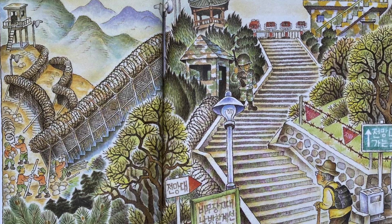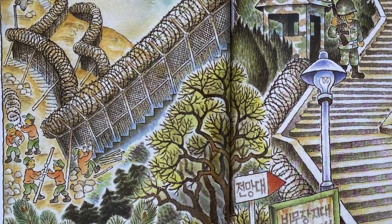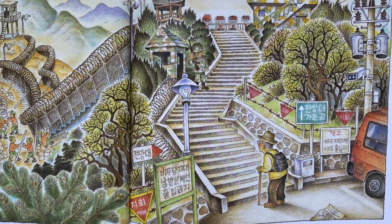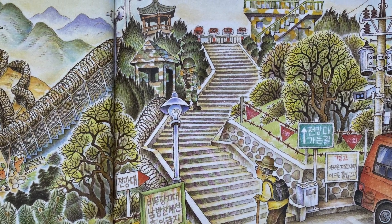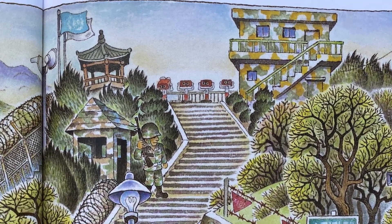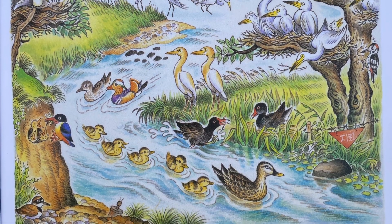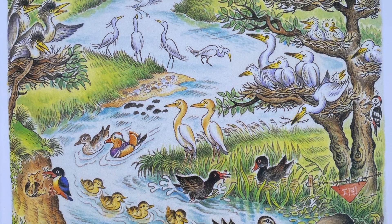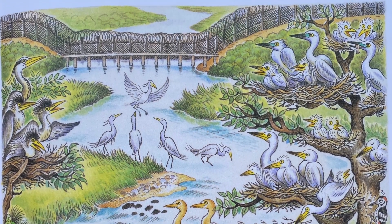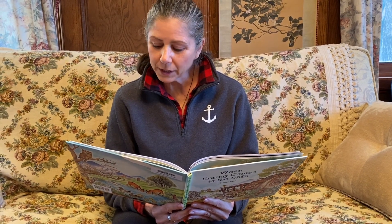When Spring Comes to the DMZ. Soldiers check the fence and fix the broken places. Grandfather climbs up to the DMZ Observatory and looks at the northern sky. When Spring Comes to the DMZ, the birds return to the Imjin River. They build nests, hatch their young, and make a loving family.